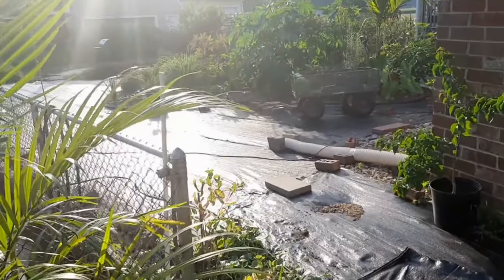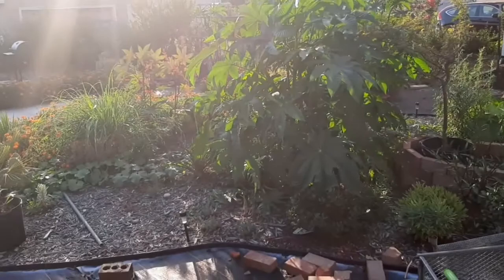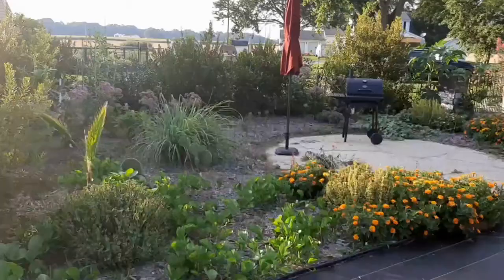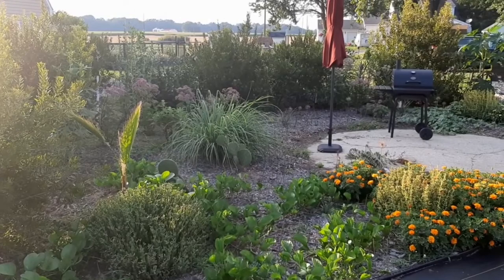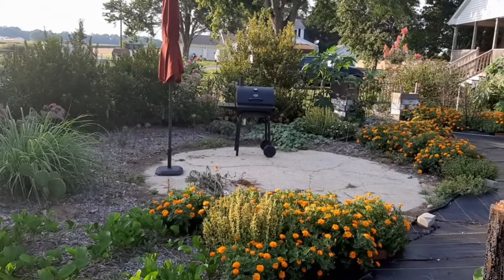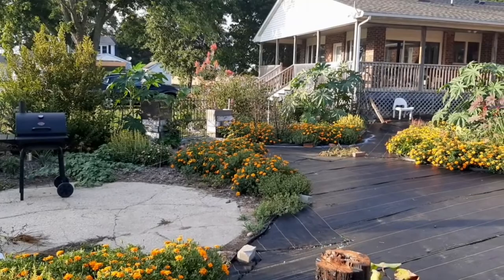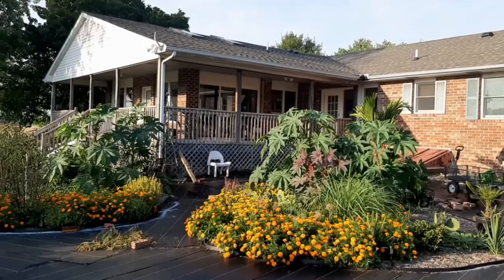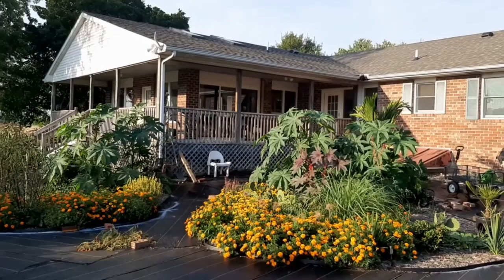So we're on the other side of the pool now. Let me get around to the other side because the light is washing out the film. Moving to the other side of the pool garden, with the sunlight behind me now you can see everything looking quite lush and nice. The marigolds are looking magnificent with the castor beans growing up in the middle, and some other perennials and grasses filling in between.